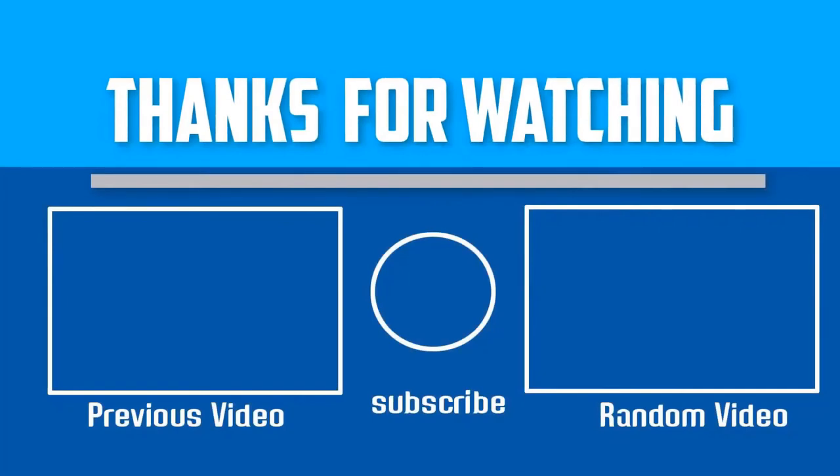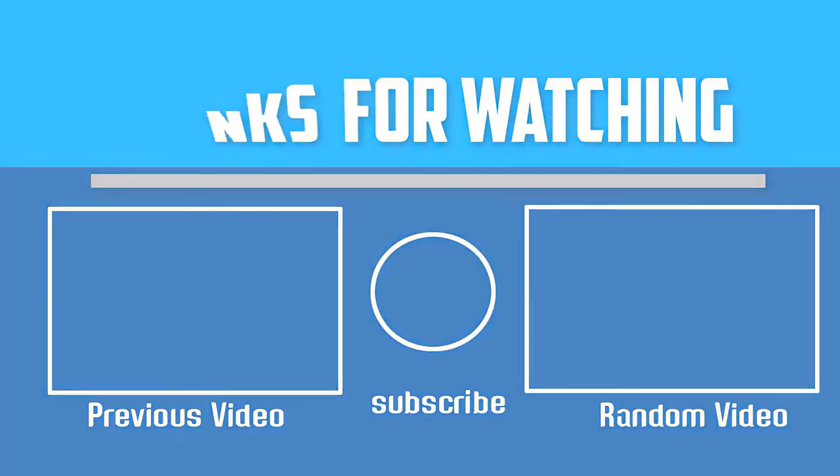Thank you for watching. I hope you liked this video. If this video was helpful, please make sure to like, comment, and subscribe. If you have any questions related to these products, leave a comment down below and I will get back to you as soon as possible.